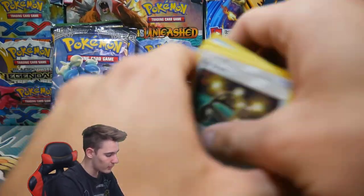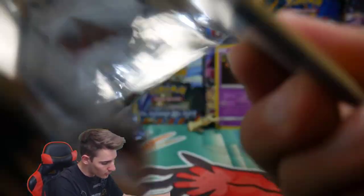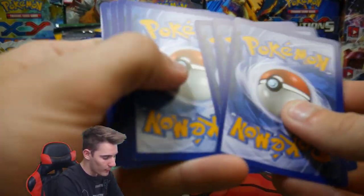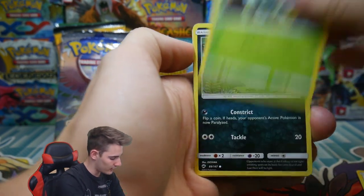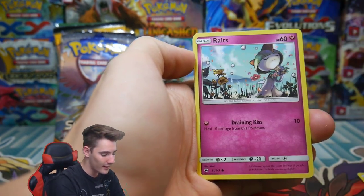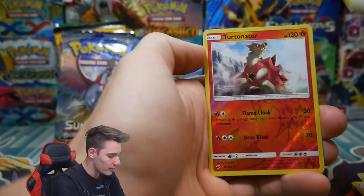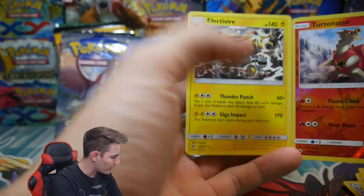Just a regular old Masquerain. We have a Burning Shadows pack up next. Come on, please — we need Secret Rares, we need Ultra Rares, we need Rainbow Rares, that would be sick. If we get a Secret Rare out of any of these packs, or an Umbreon EX full art, that would be absolutely insane. We have Inkay, Rolts, an Energy, Lana, a Metapod, Porygon 2, a Turtonator Rare Reverse Holo — that is actually really awesome — and an Electivire regular rare.